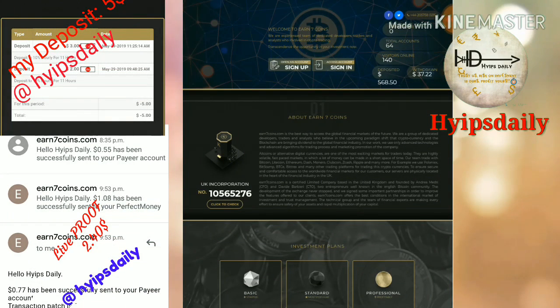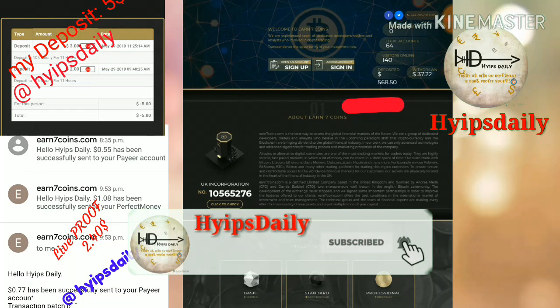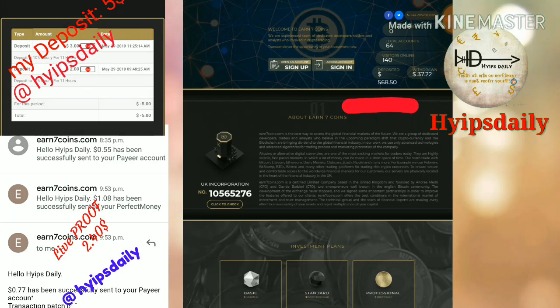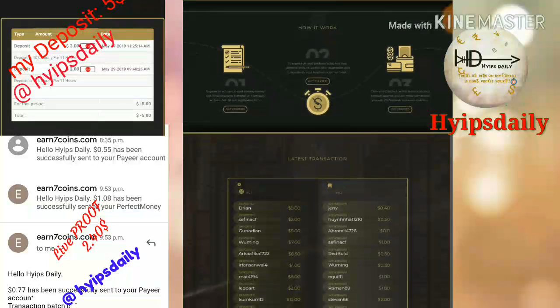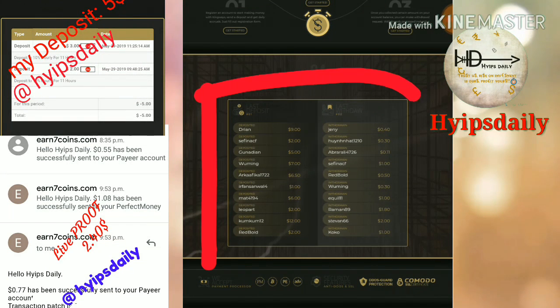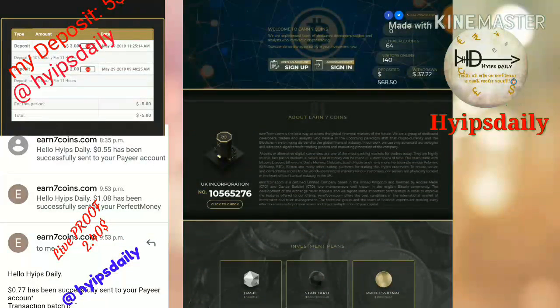After clicking on the link it redirects you to this site. This is how the site's actual interface looks like. I hope you can see the total accounts in the site — there are 140 — and the total running days is zero. They have totally deposited $568 in the site and totally withdrawn $337 from this site. I hope you can see the last transactions, like last deposit and last withdrawals here.